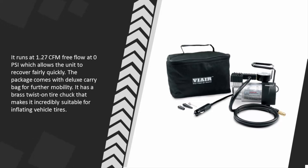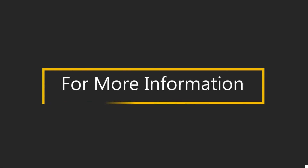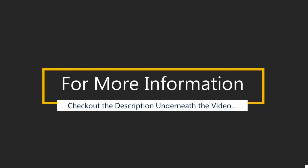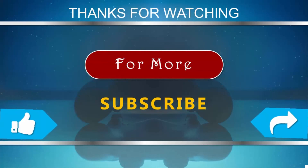The package comes with a deluxe carry bag for further mobility. It has a brass twist-on tire chuck that makes it incredibly suitable for inflating vehicle tires. For more information, check out the description underneath the video. Thanks for watching — please subscribe to our channel and don't forget to like and share this video.